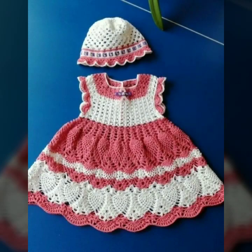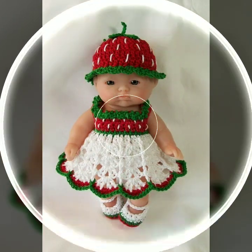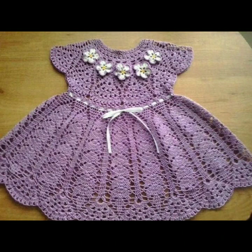Please friends, subscribe to my channel and don't forget to press the bell icon. By pressing the bell icon you will get all the notifications of my channel and my latest uploaded videos. Give your feedback in the comment section about my collection — how was my video and how are the designs of these beautiful and trendy baby crochet frogs.